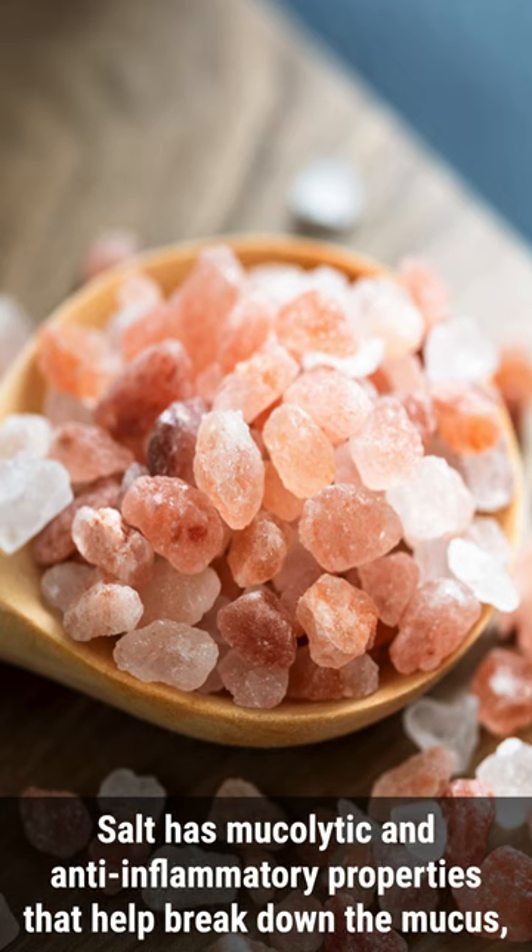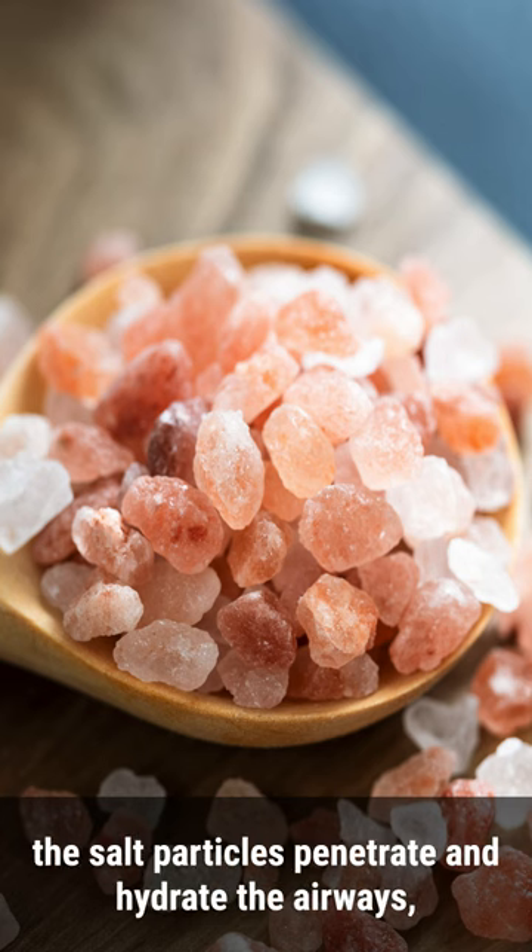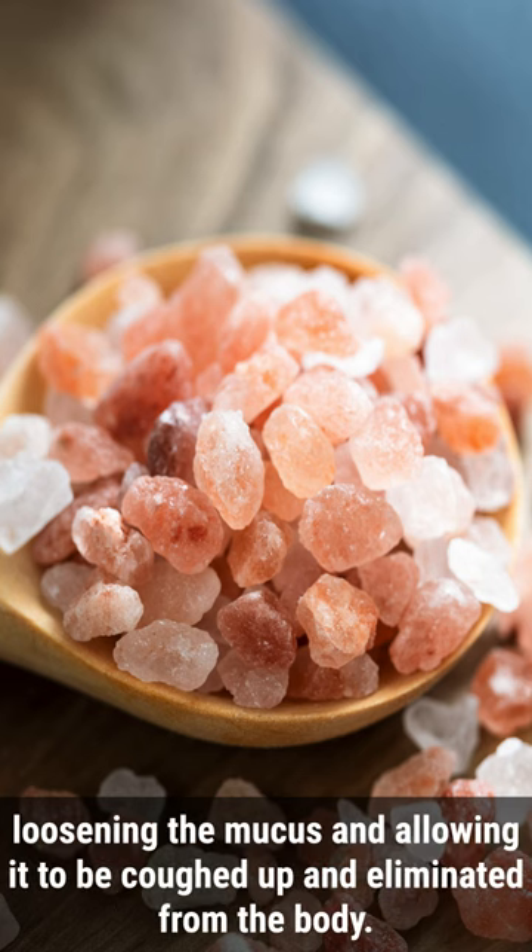Salt has mucolytic and anti-inflammatory properties that help break down mucus, reducing congestion and enhancing breathing. Through inhalation of salt aerosols, the salt particles penetrate and hydrate the airways, loosening the mucus and allowing it to be coughed up and eliminated from the body.